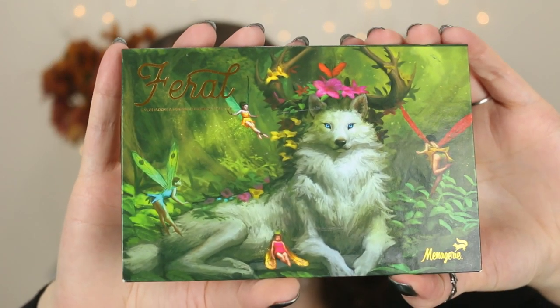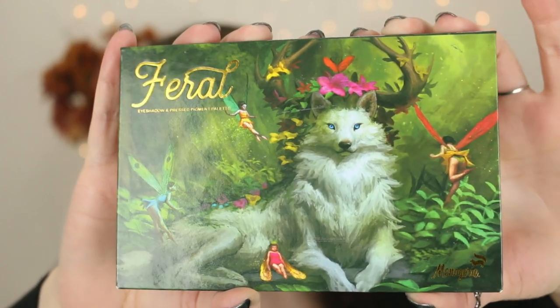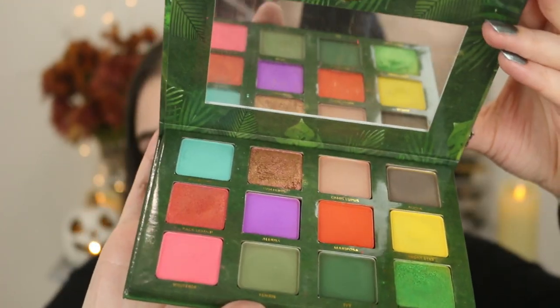Moving on to another indie brand that I absolutely love: Menagerie Cosmetics. Out of all the brands I've tried, their artwork is so stunning — it really is like a piece of art. I don't even want to use the palettes because they're so beautiful. This is their Feral eyeshadow palette, and when I say how beautiful this is in person, it's stunning. This is a cardboard material with a magnetic closure and a really nice full-size mirror. If you're looking for beautiful, amazing-quality eyeshadows with stunning artwork as a bonus, definitely check them out.